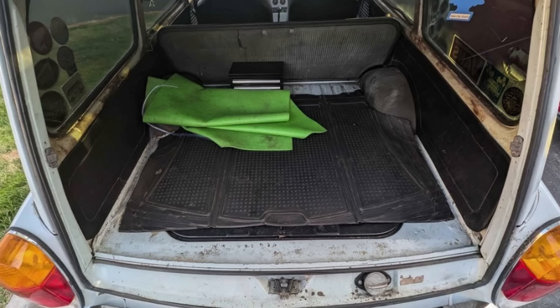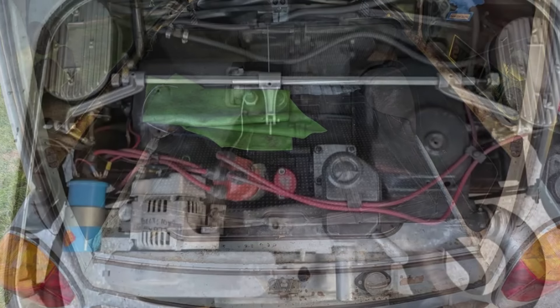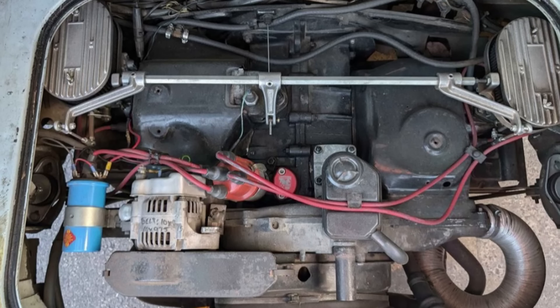The seller is firm on the price and will only consider trades for a running and driving VW bus. If you're looking for a reliable classic, this Squareback could be the perfect fit.